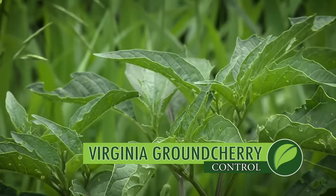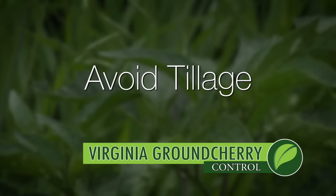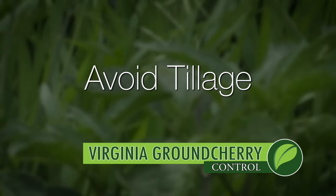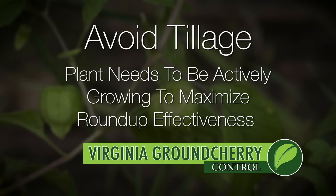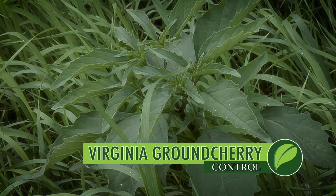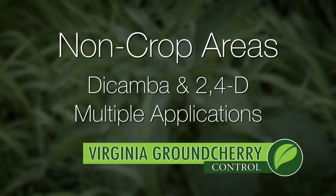One other tip: avoid tillage when possible if you're going to spray Roundup in the next few weeks. What happens is you can cut the plant and damage it a little bit — you want that plant actively growing, you want that entire root system tied together so the Roundup can get all the way through and kill the entire plant quickly. So burndown with Roundup is your best option whenever possible. In non-crop areas, usually dicamba and 2,4-D — it's going to take multiple applications each year just to hold this thing back. Virginia Ground Cherry is definitely a difficult to control perennial weed.